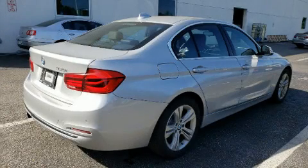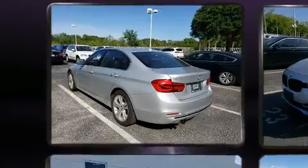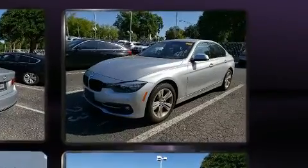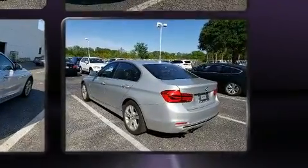Familiarize yourself with the 2017 BMW 330i. With just over 20,000 miles on the odometer, this four-door sedan prioritizes comfort, safety, and convenience. It features an automatic transmission, rear-wheel drive, and a two-liter four-cylinder engine.